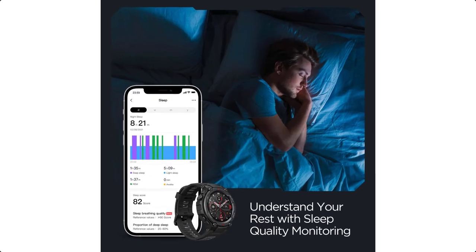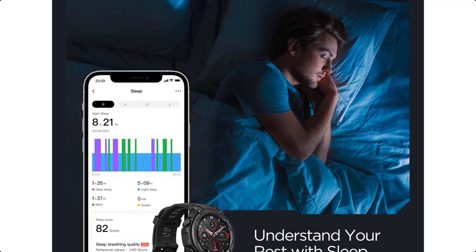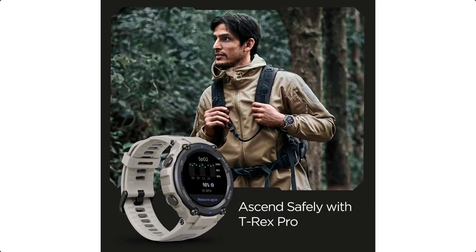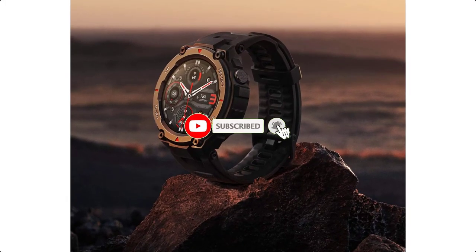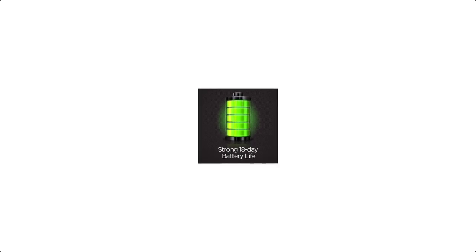Built to brave the elements with ease, this high-level exploration partner boasts four global navigation satellite systems, a weather tracker, a sunrise and sunset monitor, a current moon phase display, a compass, and a barometric altimeter. It also offers an ultra-long 18-day battery life with typical use and over 100 different sports modes to track your every move.